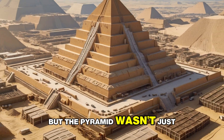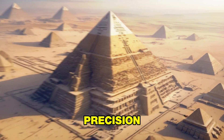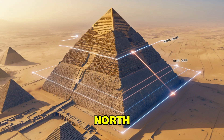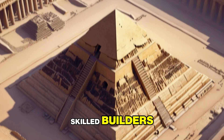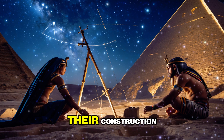But the pyramid wasn't just an engineering project — it was a masterpiece of precision. Its base forms a nearly perfect square, and its sides align almost exactly with the cardinal points of north, south, east, and west. This alignment suggests that ancient Egyptians were not only skilled builders, but also master astronomers, using the stars to guide their construction.